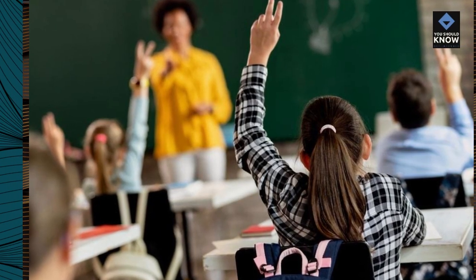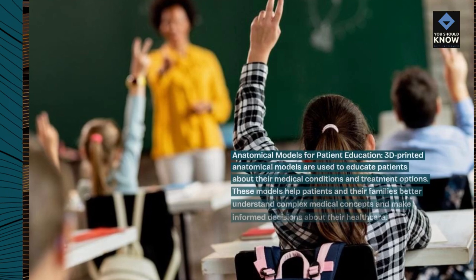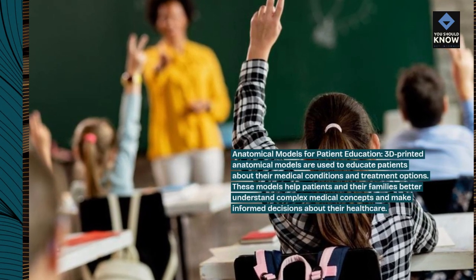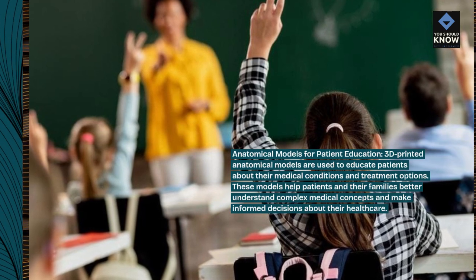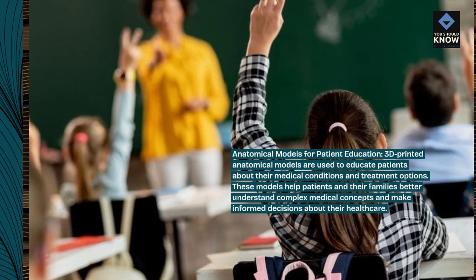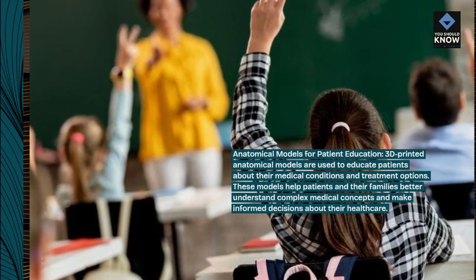Anatomical models for patient education. 3D printed anatomical models are used to educate patients about their medical conditions and treatment options. These models help patients and their families better understand complex medical concepts and make informed decisions about their health care.